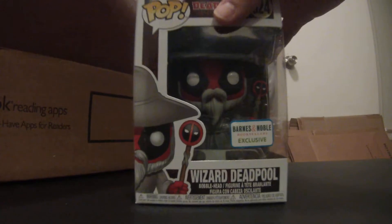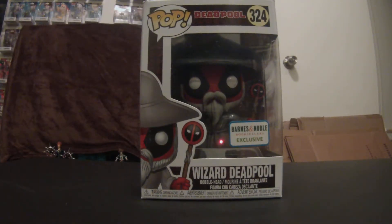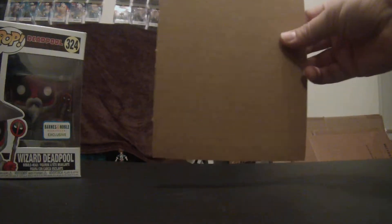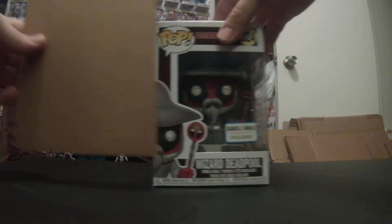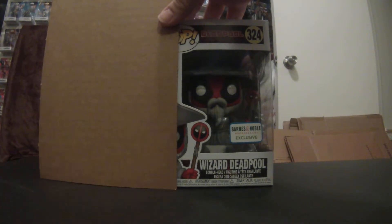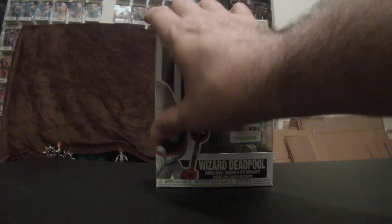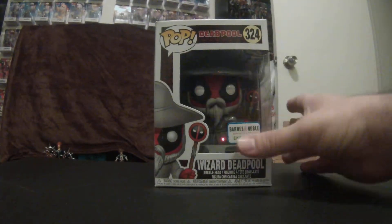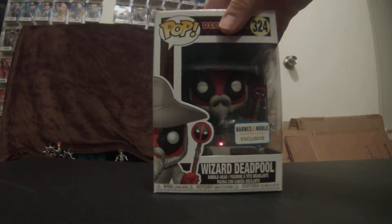Obviously, what I really got was the Wizard Deadpool Funko Pop tonight, guys. That's right. He came in the mail. The box they put it in — pretty decent. There was some filler protecting it on one side, and there was this piece of cardboard that was supposedly sitting on top of the pop. When I opened it, it was actually sitting right here, which I believe may have caused a little tiny crease, which isn't that big of a deal. The pop's in great shape. Barnes & Noble has always sent me pops in good shape, so that one is definitely no exception.